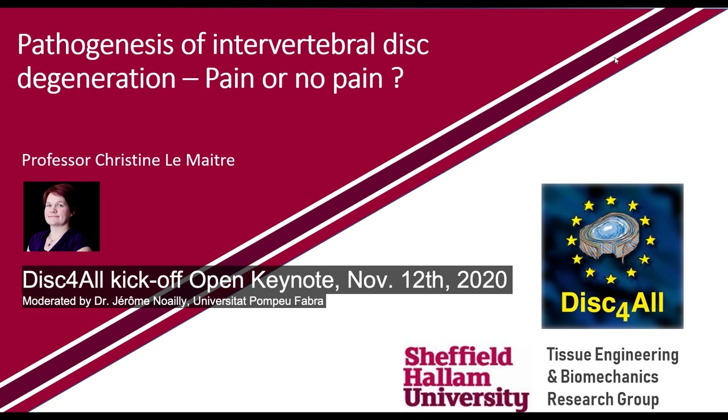Thank you very much, Christine. There are further questions from Sagar Sanjay and Leonidas Alexopoulos, but unfortunately it's already four o'clock so we need to close the meeting. Christine, thank you very much again. Thanks for the invite. Bye-bye.